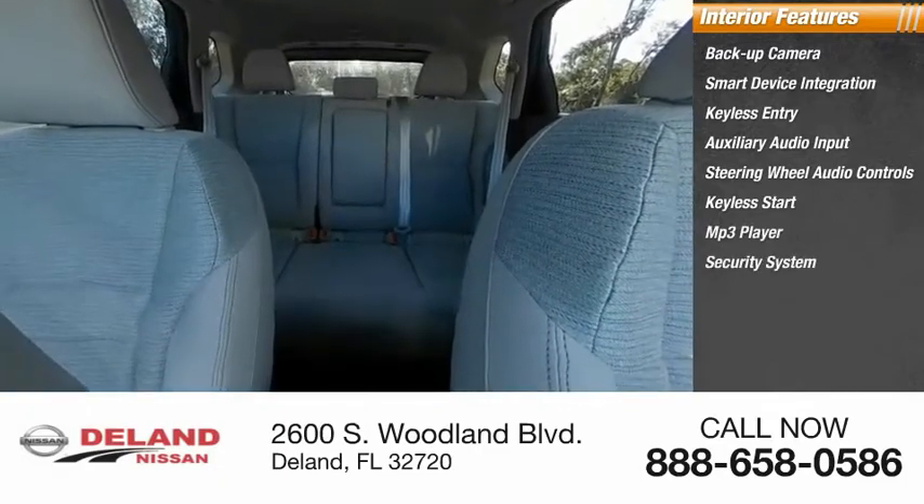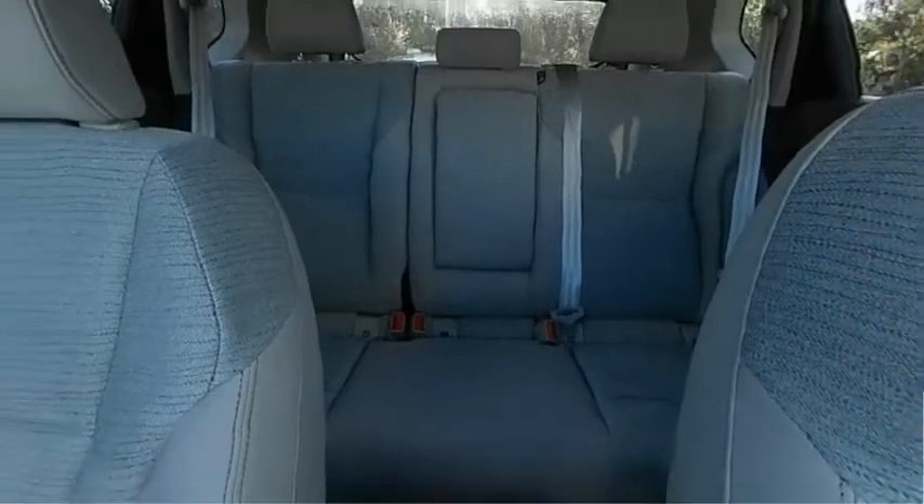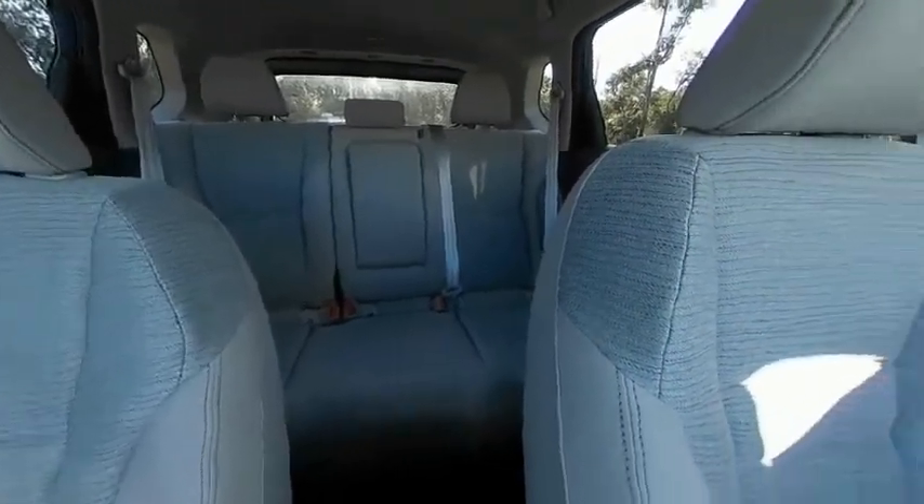Also included: MP3 player, security system, lane departure warning, and cruise control. Wouldn't you look great in this vehicle? Stop in today and see for yourself.